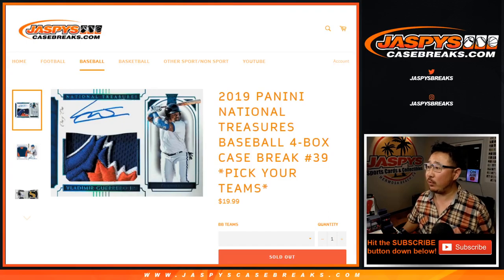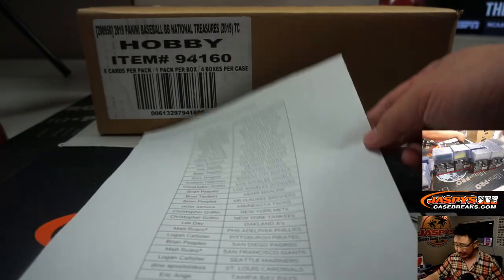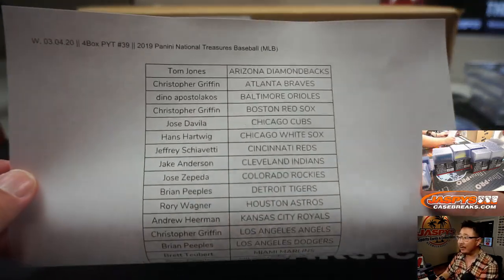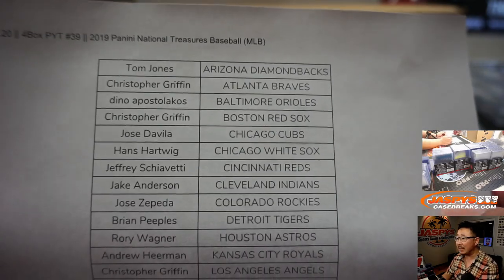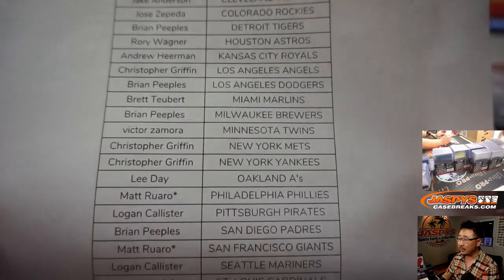Hi everyone, Joe for Jaspi's CaseBreaks.com. We're closing out this Wednesday night with 2019 Panini National Treasures Baseball, four box pick your team number 39. Excellent rally by all of these people — I think we had like 18, 19 teams left. Appreciate everybody digging deep on this tonight and making this happen on Wednesday the 4th. Pick your team 39, 2019 National Treasures Baseball.